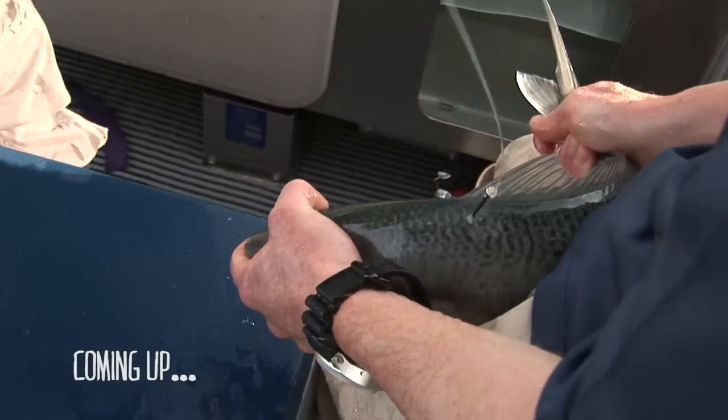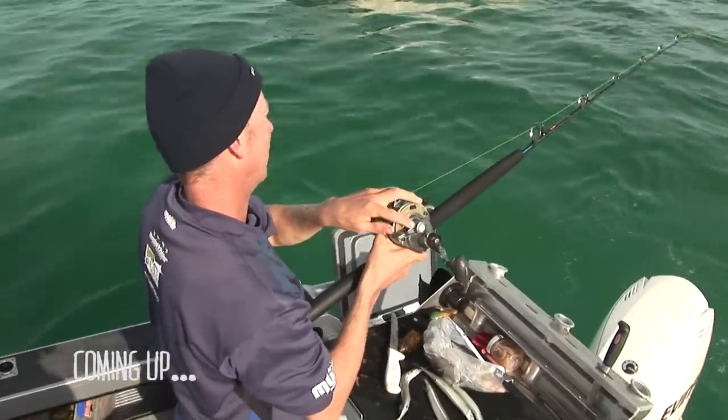Massive kingfish! Josh has spotted a big kingfish, which is exactly why we kept this kahawai. Here we go mate, here we go. The bait's freaking out.